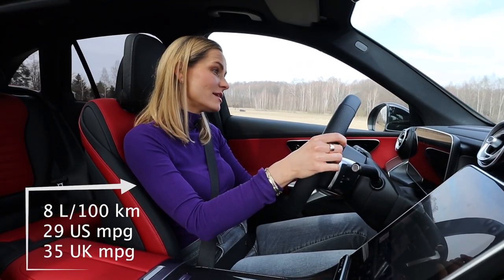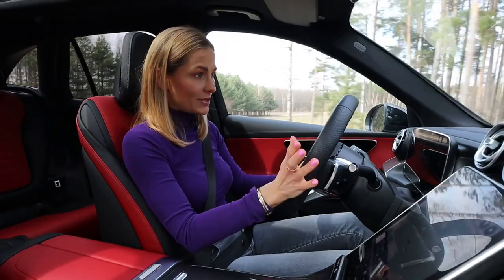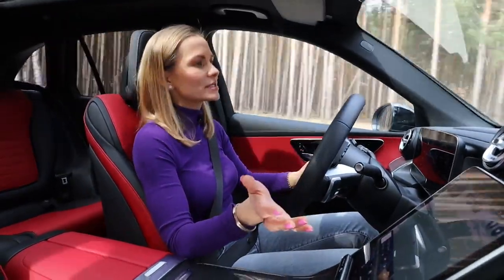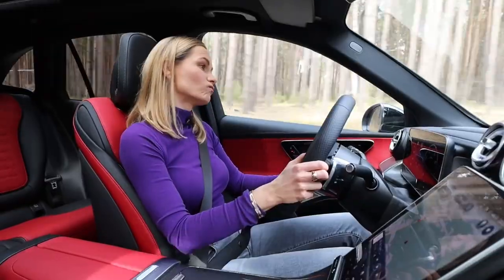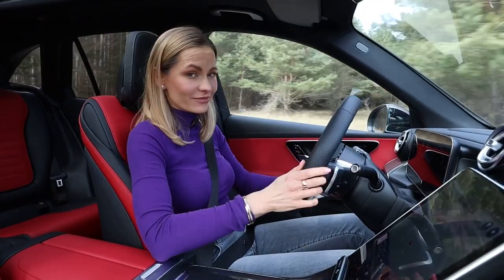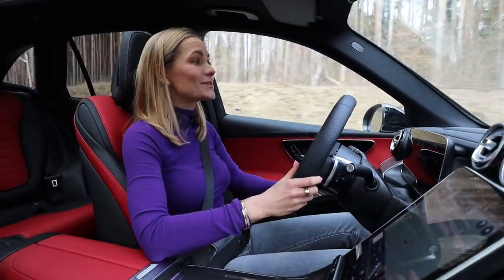The engine is generally quiet and well-mannered, paired with a 9-speed automatic gearbox. When you just cruise it changes gears smoothly and quickly, but when you plant your foot the good manners go right out of the window. The moral of the story is that this is not the engine to rev — it's for cruising and chilling. If you want more punch, go for the bigger engine or the plug-in hybrid, because this is not a small car.